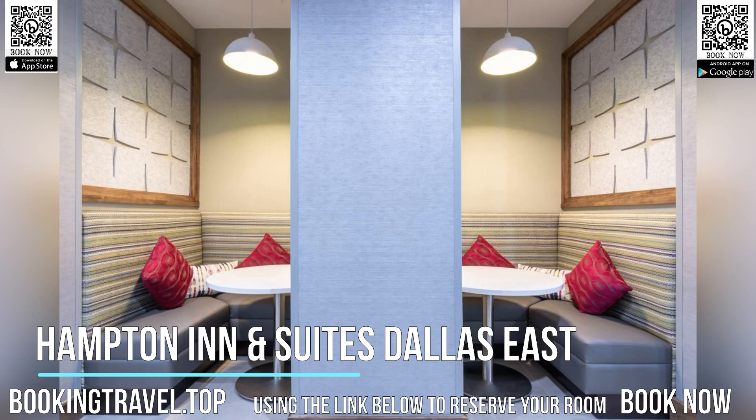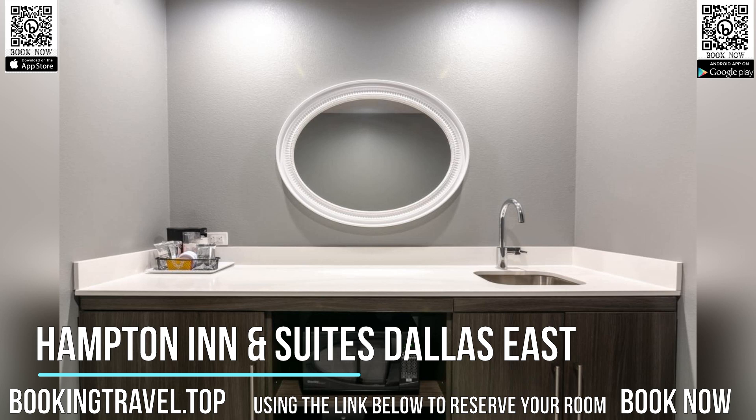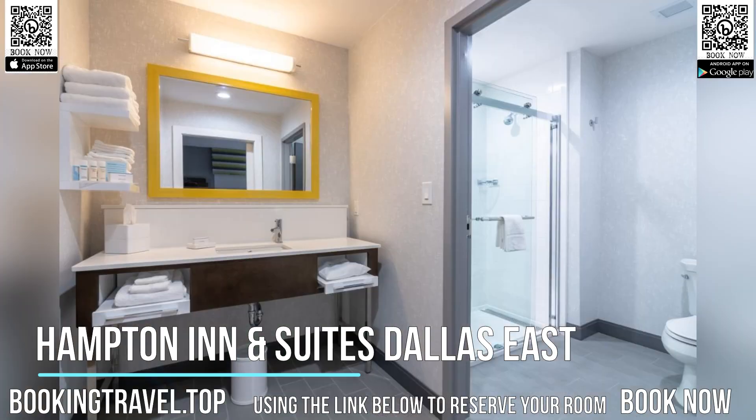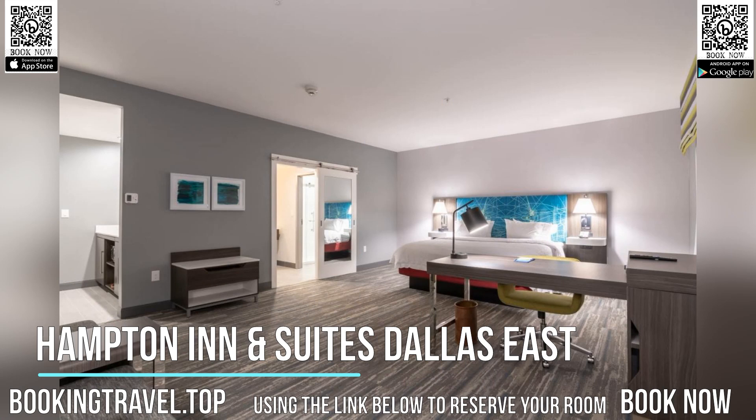The property is around 11.3 kilometers from Dallas World Aquarium, 11.4 kilometers from Sixth Floor Museum, and 11.6 kilometers from John Fitzgerald Kennedy Memorial. The hotel has an indoor pool, fitness center, and a 24-hour front desk.